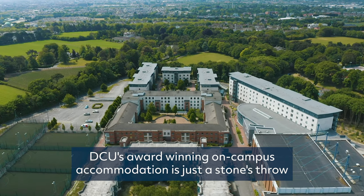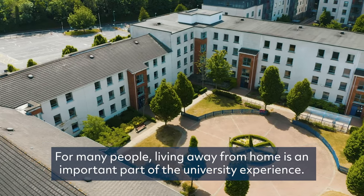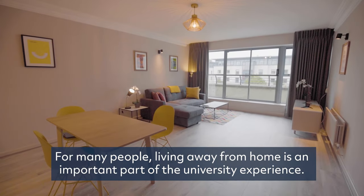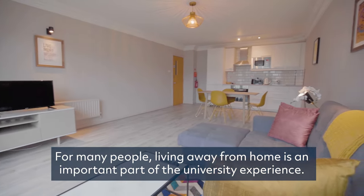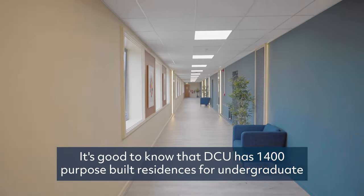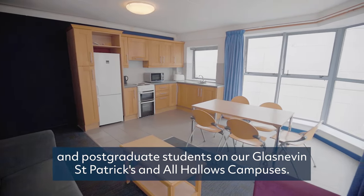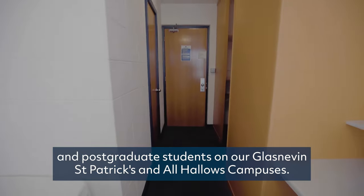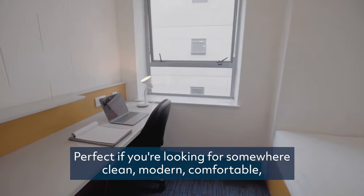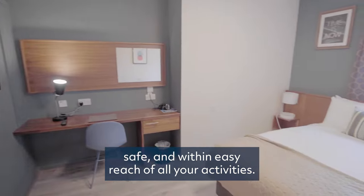DCU's award-winning on-campus accommodation is just a stone's throw from the sports complex. For many people, living away from home is an important part of the university experience. It's good to know that DCU has 1,400 purpose-built residences for undergraduate and postgraduate students on our Glasnevin, St. Patrick's and All Hallows campuses — perfect if you're looking for somewhere clean, modern, comfortable, safe and within easy reach of all your activities.